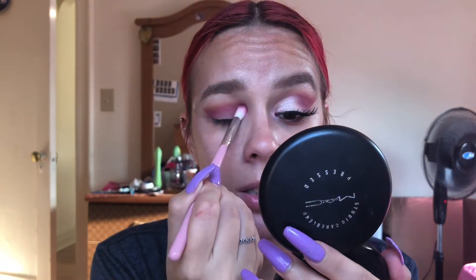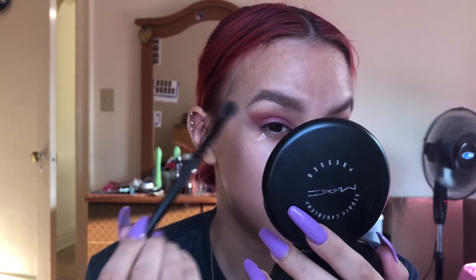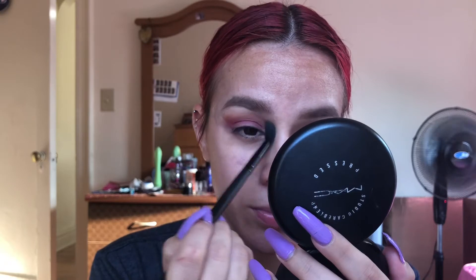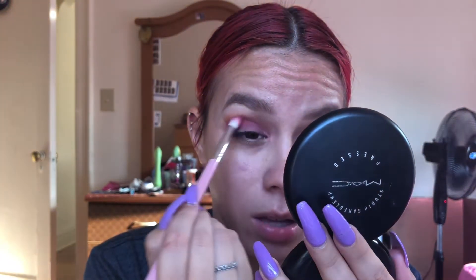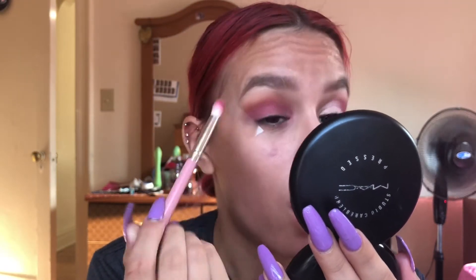This is gonna be our main color, and it's okay if it gets onto your lid because we're just gonna cut the crease out anyway. I want to talk to you guys quickly about what has been going on in the beauty community — it has been freaking crazy lately, with all the drama between beauty gurus. YouTube used to be a place where there was none of that.